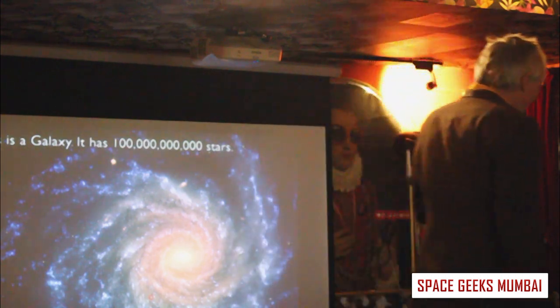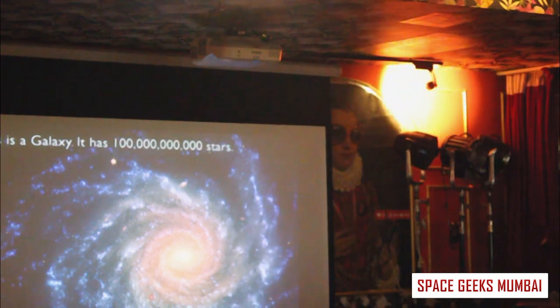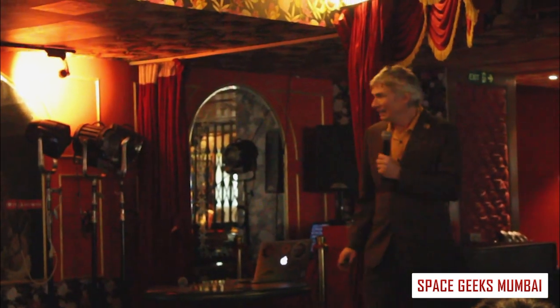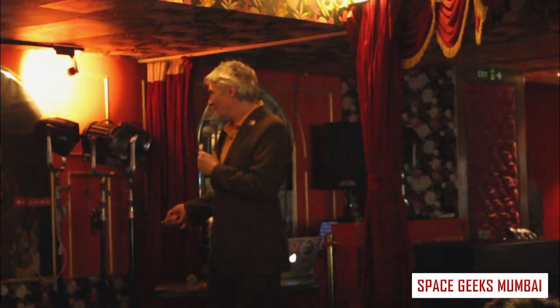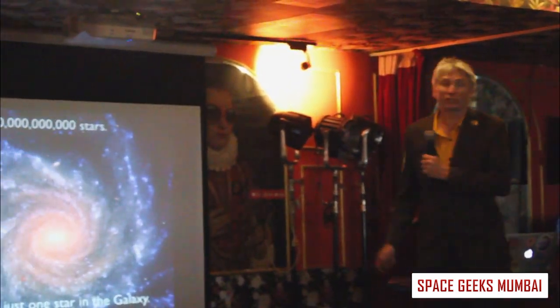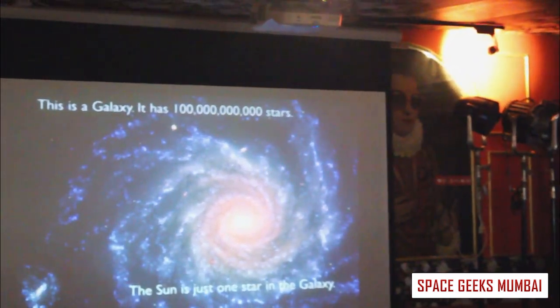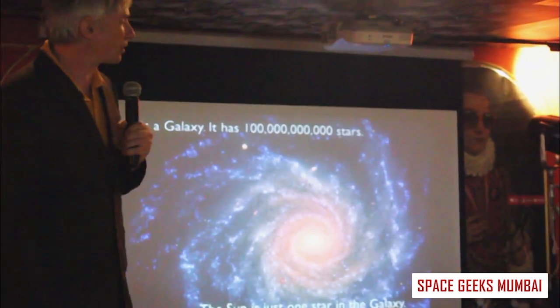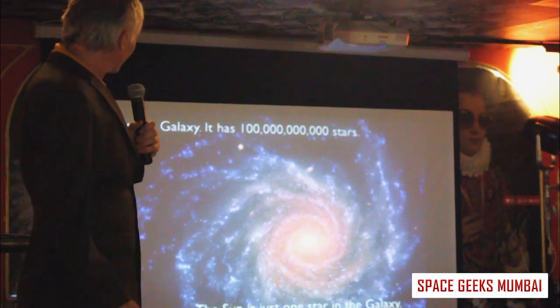For context, we have a galaxy. This is not our galaxy — it's somebody else's galaxy because we can't take a picture of our galaxy very easily. But if we could, we would see that the center of the galaxy is here, and we're just a normal, average star — one of about 100 billion stars in the galaxy.